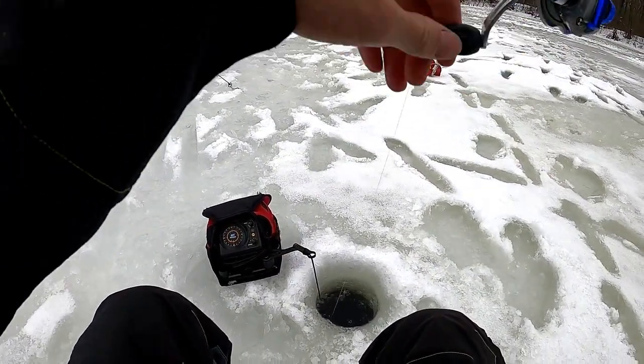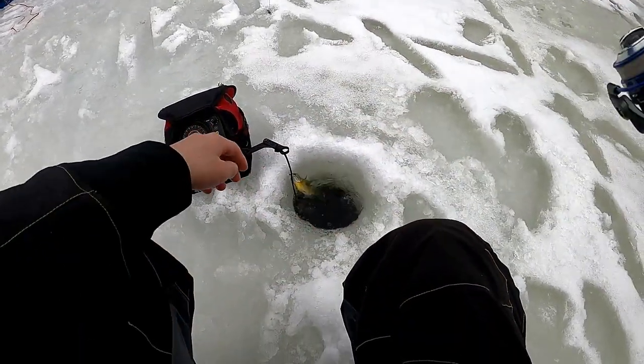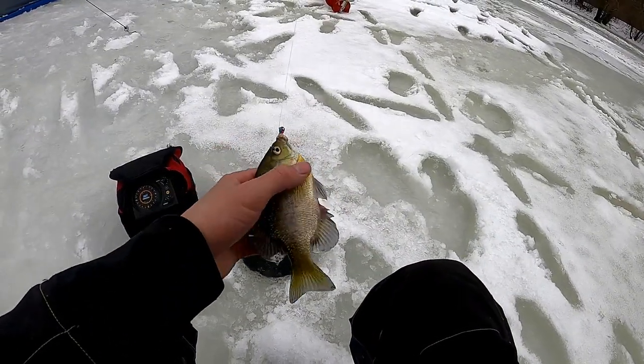Finally! Yeah, finally! Decent bluegill - I don't think it's quite big enough to keep though.